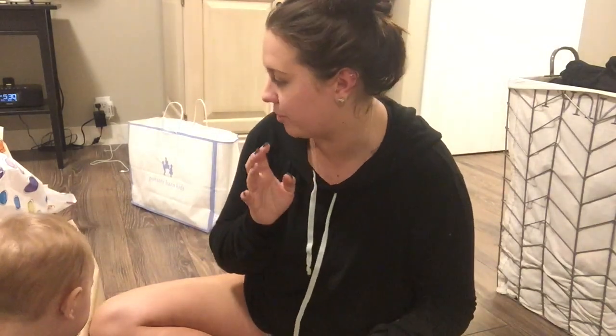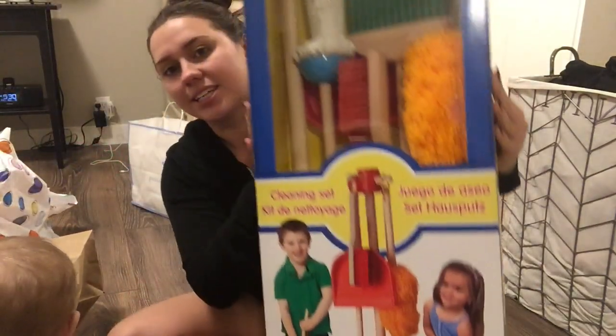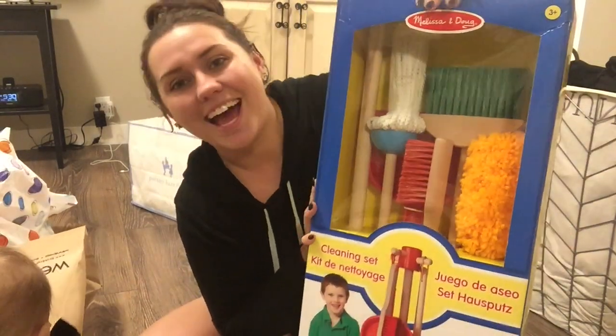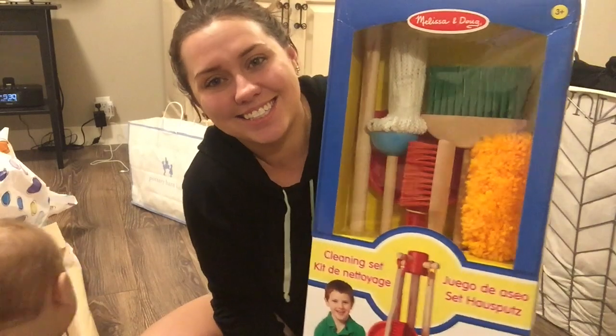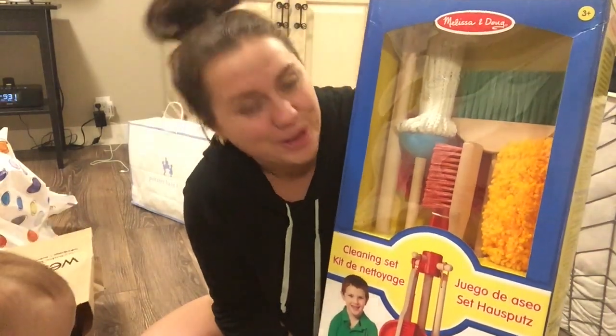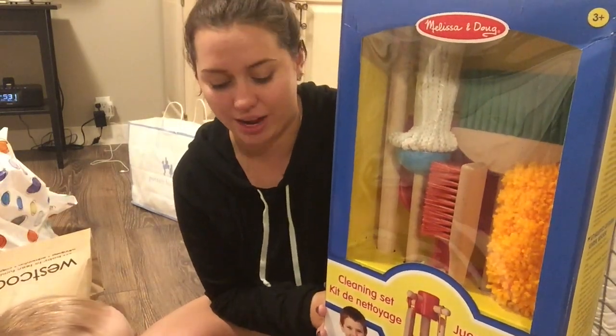The last place is Indigo Chapters. I love Indigo - they have awesome baby stuff and they carry classic toys that have come back, which is cool. First, this is gonna look so cute under the tree because it's so big - I got him this cleaning set, and it's wood again.